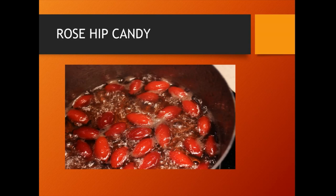Rose hip candy is prepared by boiling rose hips in sugar syrup until they attain softness, followed by drying.